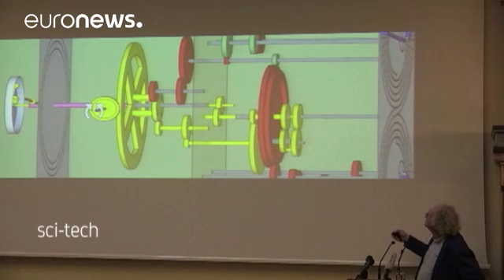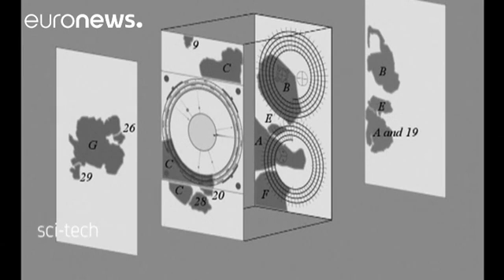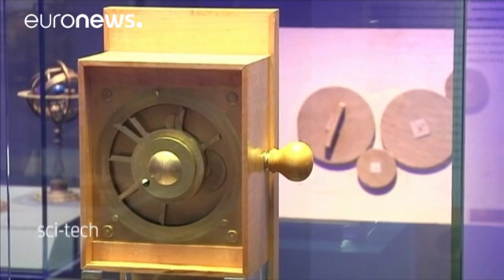The mechanism originally had the rough dimensions of an office box file. It was encased in wood and operated with a hand crank. It could also add, multiply, divide and subtract.